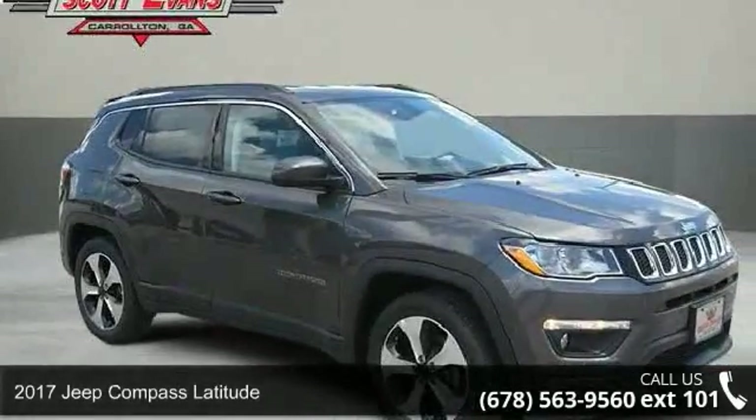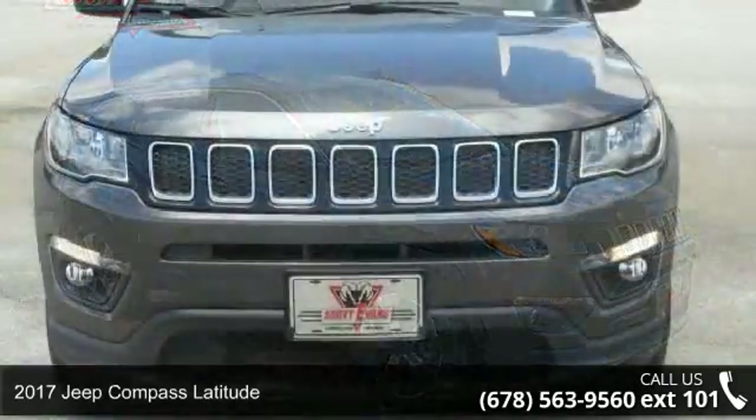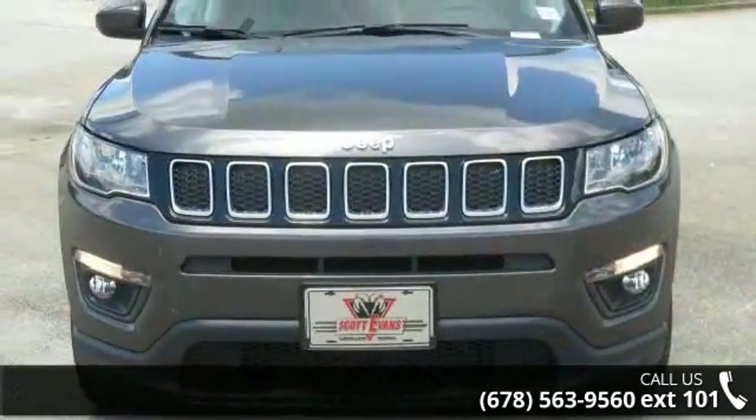Imagine yourself in this 2017 Jeep Compass Latitude. If you are looking for a first-rate auto, this one could be yours today.